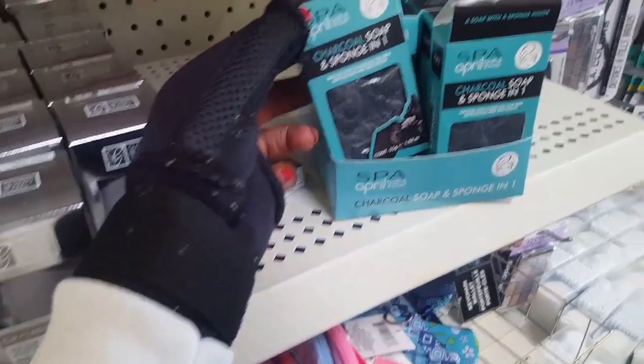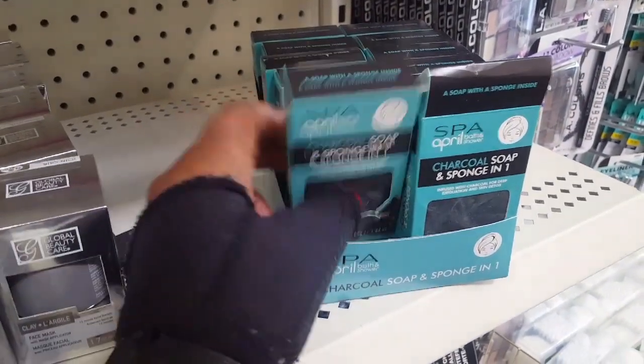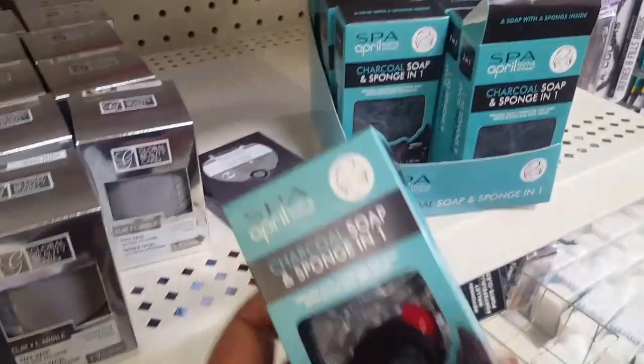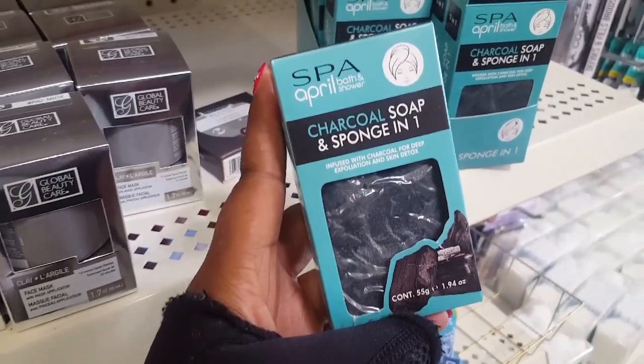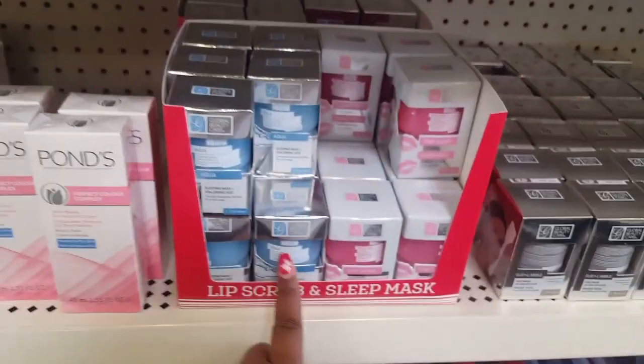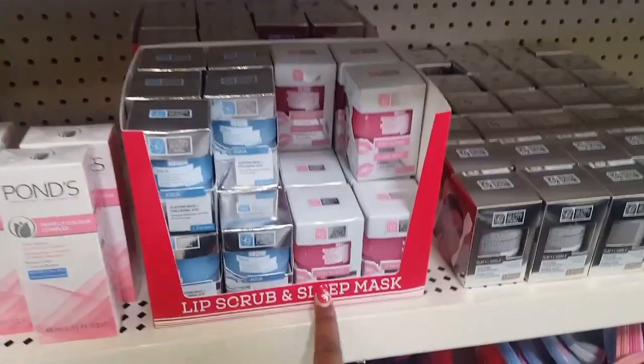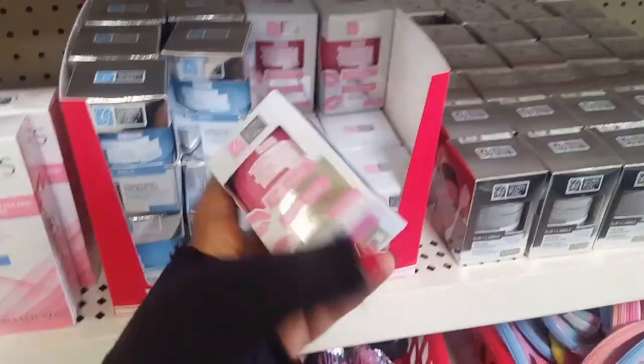And then you got the April Spa charcoal soap and sponge in one. It's like a charcoal sponge bar. I kind of want to try this, but I know I'm not going to use it — I don't have like a regular facial routine. But I'm definitely trying this pink sugar lip scrub, y'all.